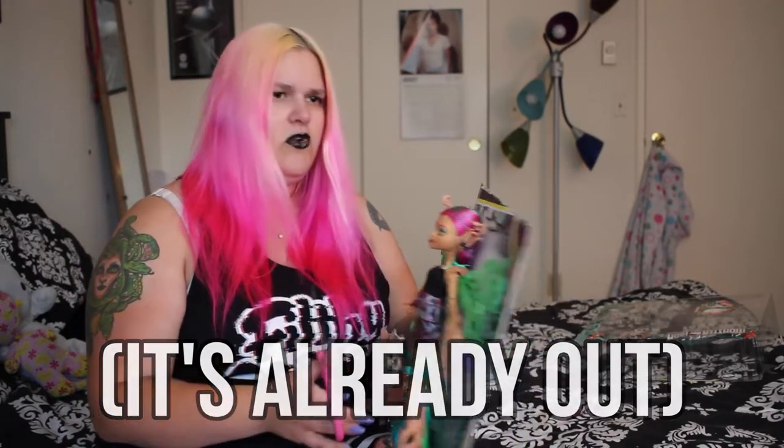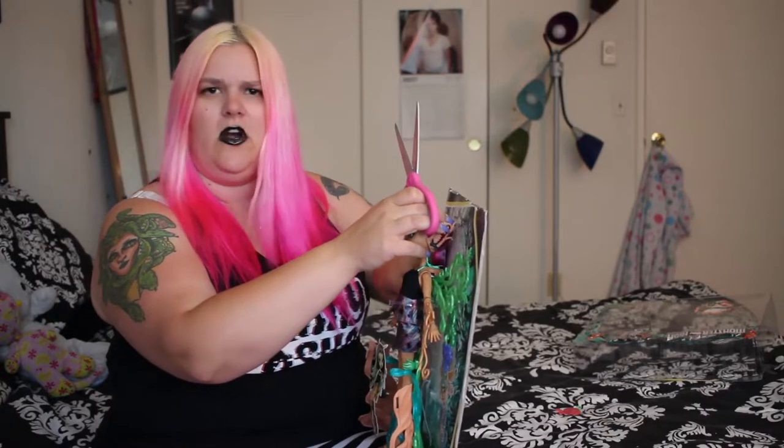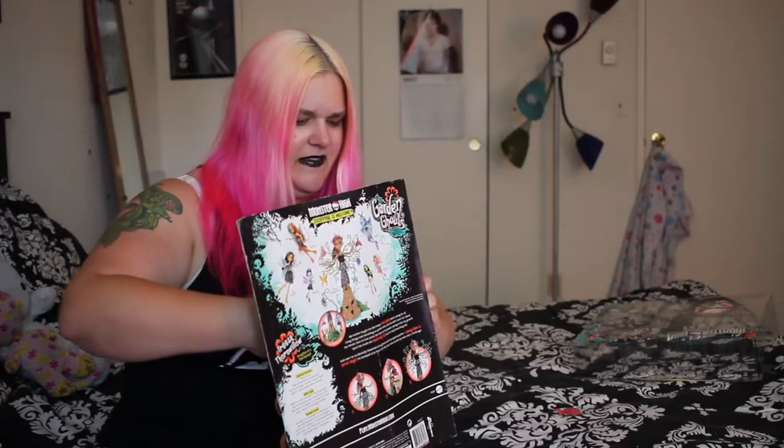I am really behind on the webisodes or the online content. I know Adventures of the Ghoul Squad is coming out like next week I think. I don't know if they actually released anything specifically for Garden Ghouls — if they did, can somebody please let me know in the comments so I can check it out, because I'm interested. I've always loved the movies.